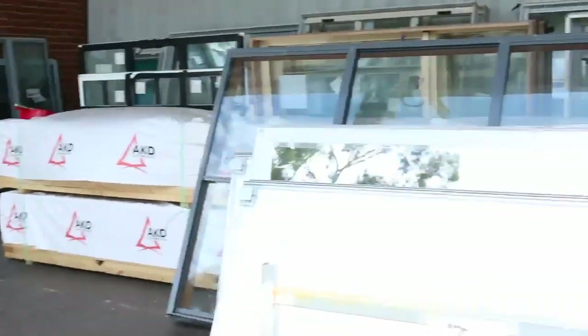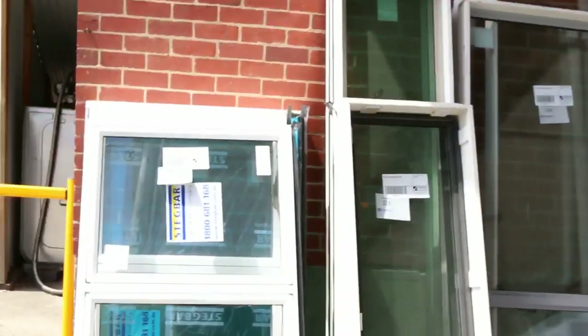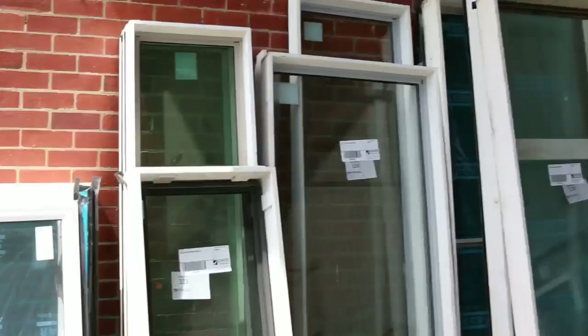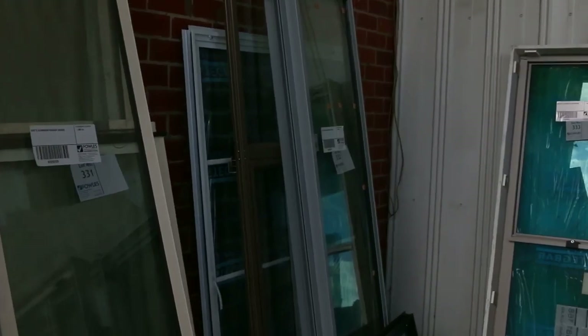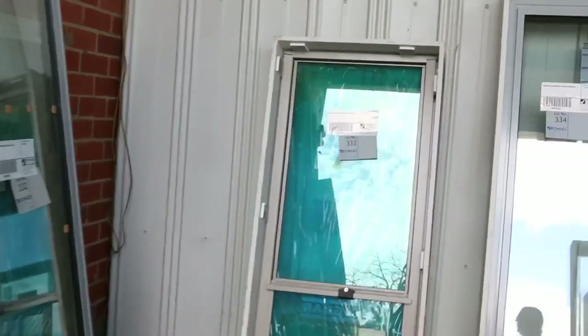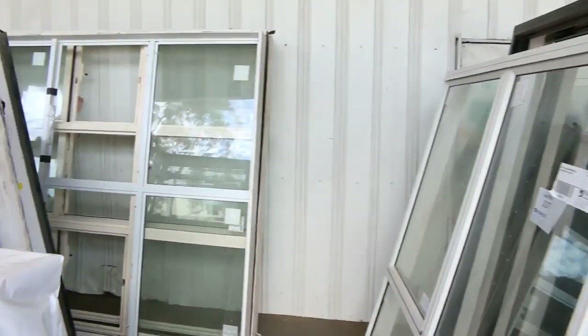Here's the front — we've got some assorted wardrobe doors there, not lot 326. With the windows, we've started on lot 327. Just make your way around here and have a good look at all the windows we've got. Keep going all the way around the wall. There are the aluminium ones first up, and we'll get to the timber ones shortly.